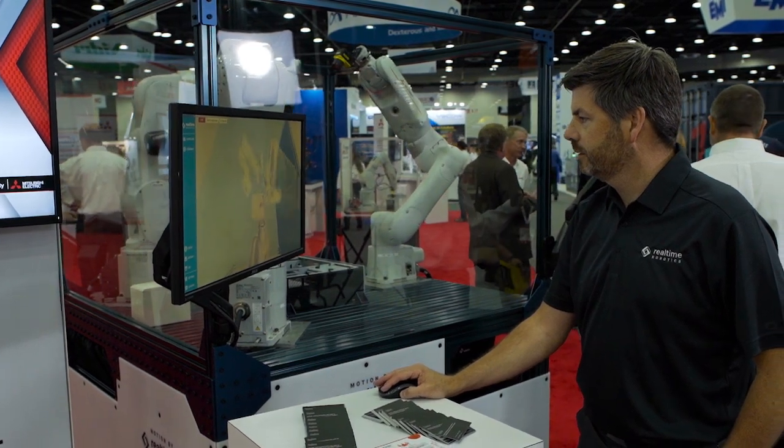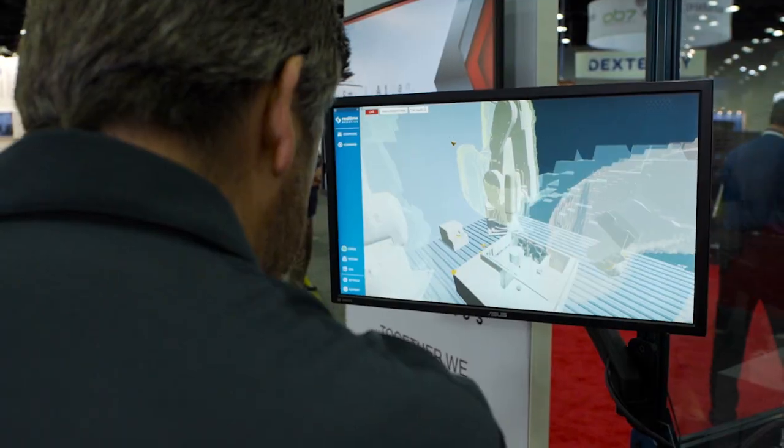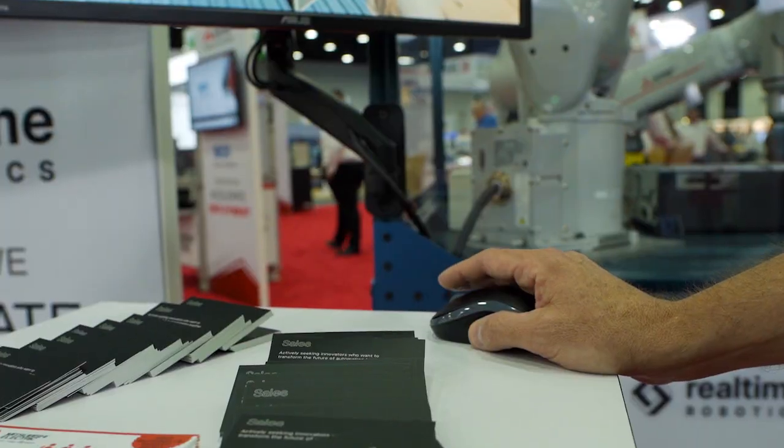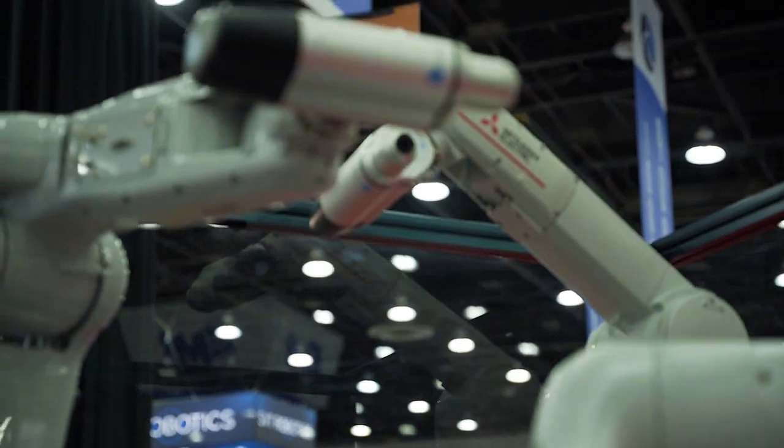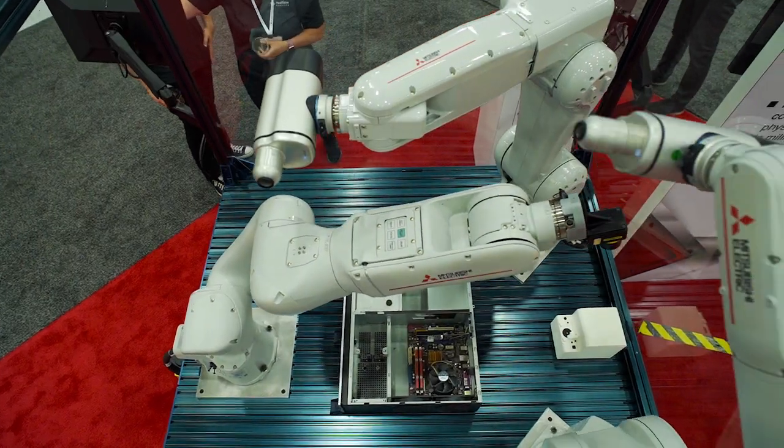Real Time Robotics is partnered with some of the leading manufacturers in the industry. Robotics engineers are very expensive, and often they're spending a lot of time on site doing the manual programming and validation of the decision tree of where each robot should move.